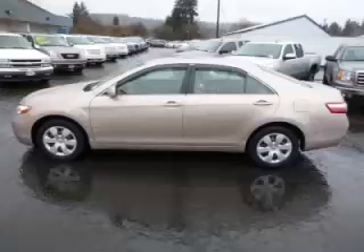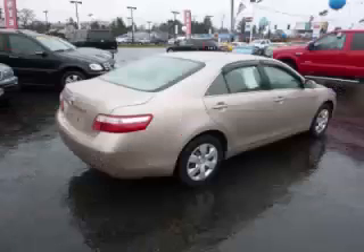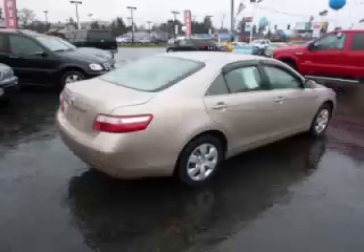This is a 2009 Toyota Camry LE. This Toyota has just 50,000 miles and a 2.4L L4 engine with 16 valve.